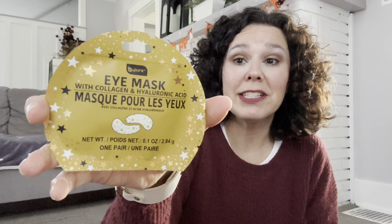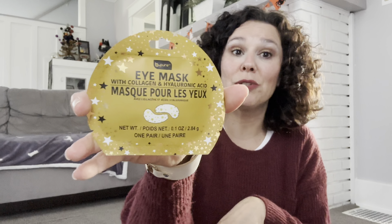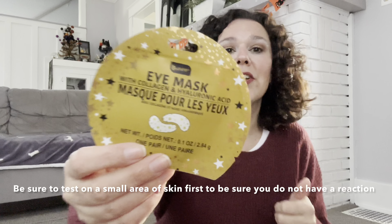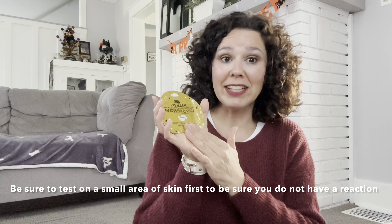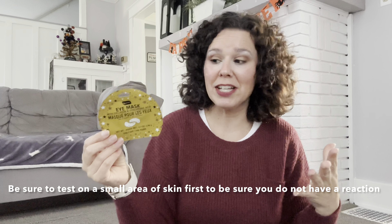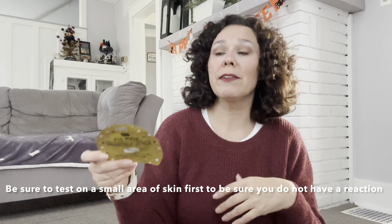In the health and beauty section, Dollar Tree had these new Be Pure eye masks — the packaging really got me. This is the eye mask with collagen and hyaluronic acid, and you get two of the little masks that go under your eyes. I just thought the packaging was really adorable, and these make great stocking stuffers. They would also be fun for a spa night with your daughters or if they have friends over.